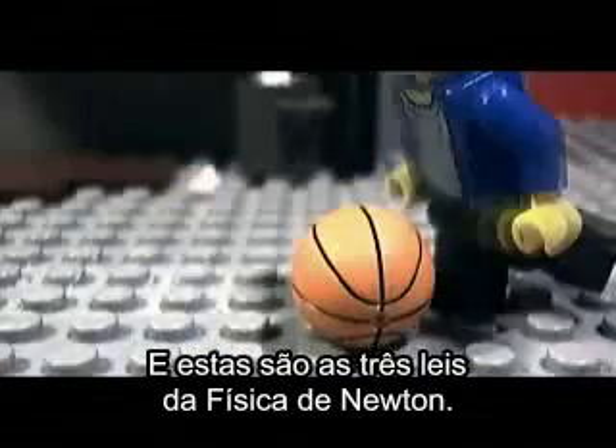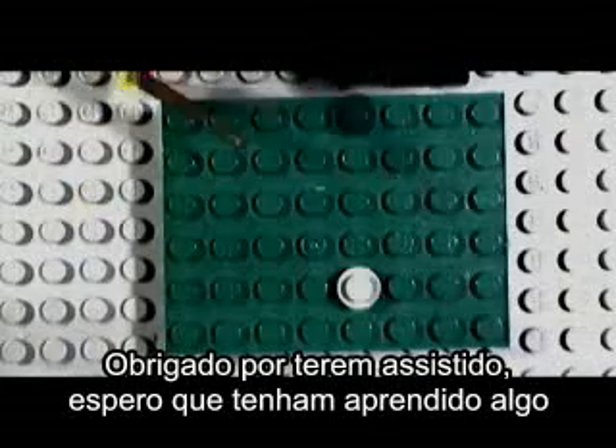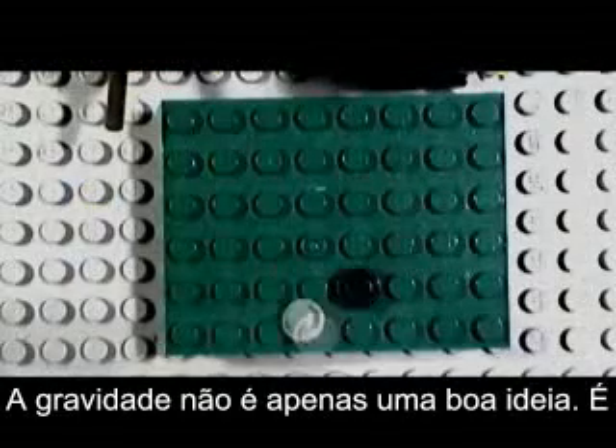And thus, those are Sir Isaac Newton's three laws of physics. Thank you for watching, I hope you learned something. And remember, gravity isn't just a good idea. It's the law.